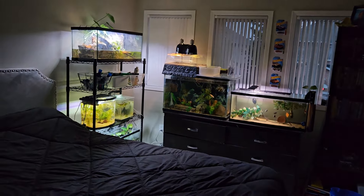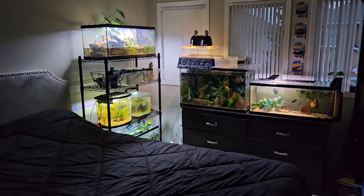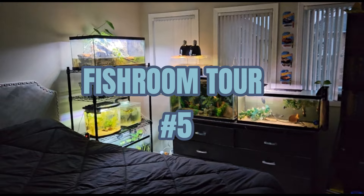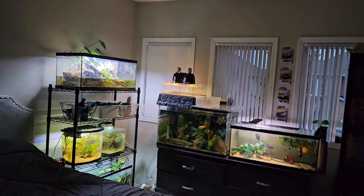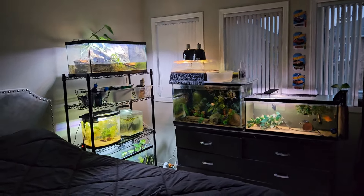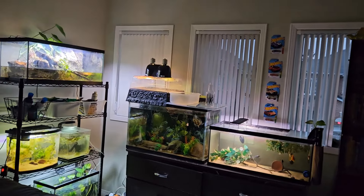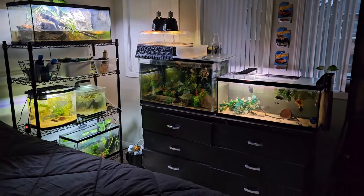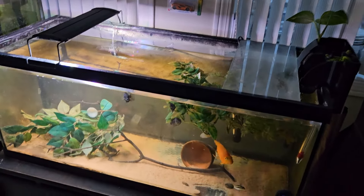Hello guys, welcome back to my channel. Today we're going to be doing a fifth fish room tour. I just want to thank you for all the views I've been getting and I hope each one of you could subscribe - it'll mean a lot to me. Let's get into the tour.